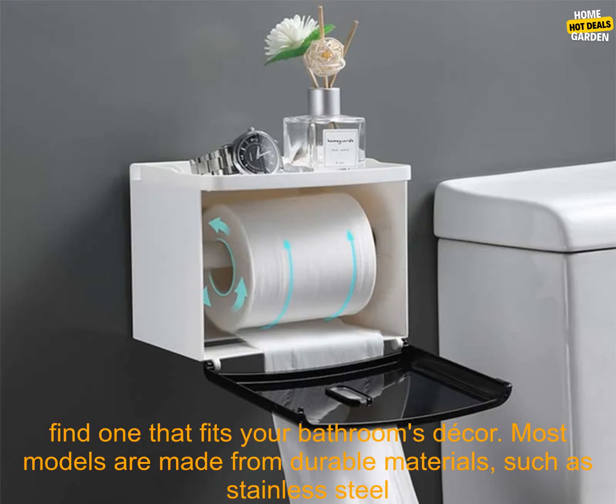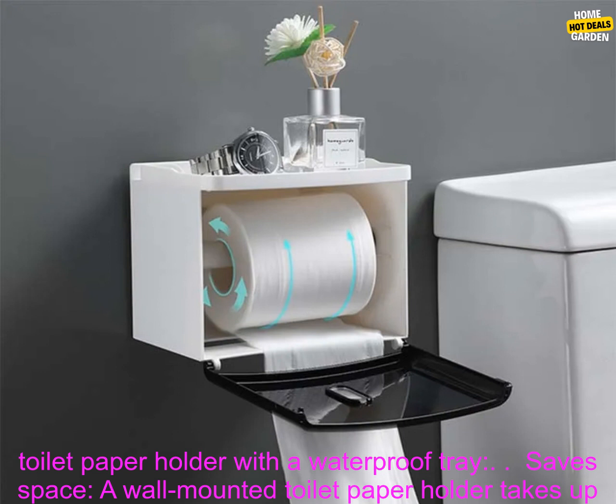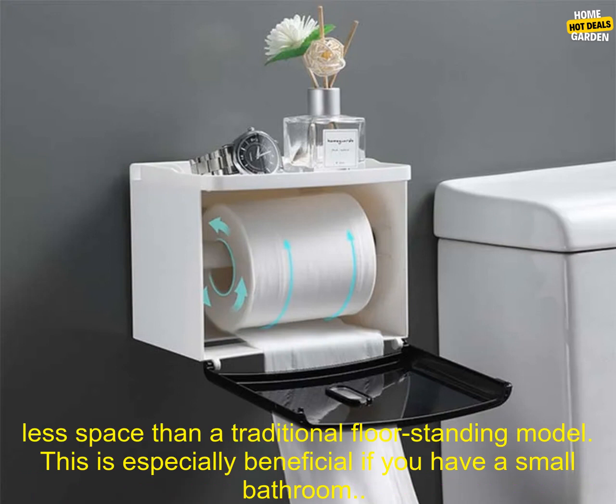Wall-mounted toilet paper holders with waterproof trays are available in a variety of styles, so you can find one that fits your bathroom's decor. Most models are made from durable materials, such as stainless steel or plastic, and are easy to clean. Here are some of the benefits of using a wall-mounted toilet paper holder with a waterproof tray.